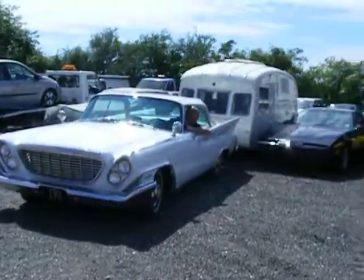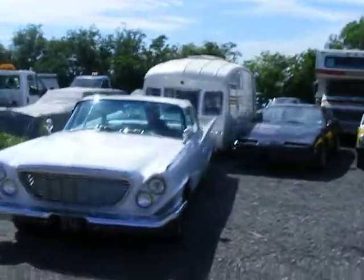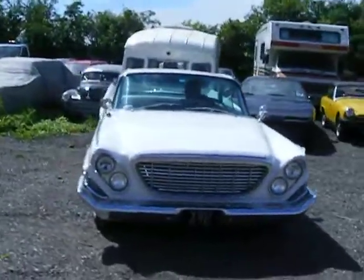The caravan is a 1966 Cheltenham Waterpark. It's actually a classic English caravan.